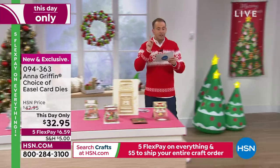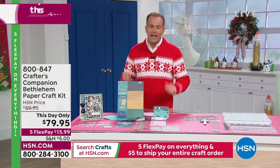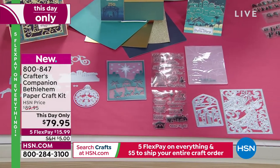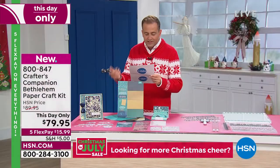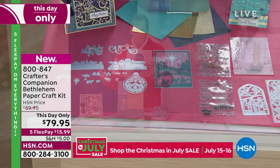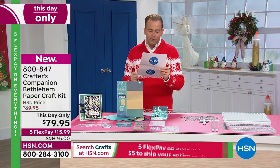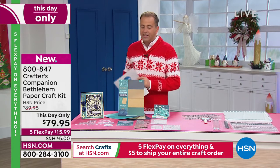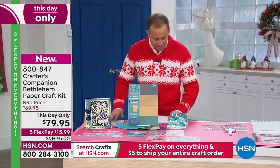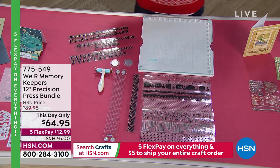Next up — also a This Day Only from Crafters Companion: the Bethlehem Paper Craft Kit at $79.95. You get the Joyous Sentiments stamp, the Wondrous Sentiments stamps, the Stamp and Die with Sending Joy, Silent Night, the Blessed Bauble, Bearing Gifts, Celestial Angel, the Little Town of Bethlehem metal die, the Cut and Emboss Folder Follow the Star, the 3D Embossing Folder Oh Little Town, and the Luxury Mixed Card 24-piece. From We Are Memory Keepers, another This Day Only: the 12-inch Precision Press Bundle, pricing expiring in just nine minutes.